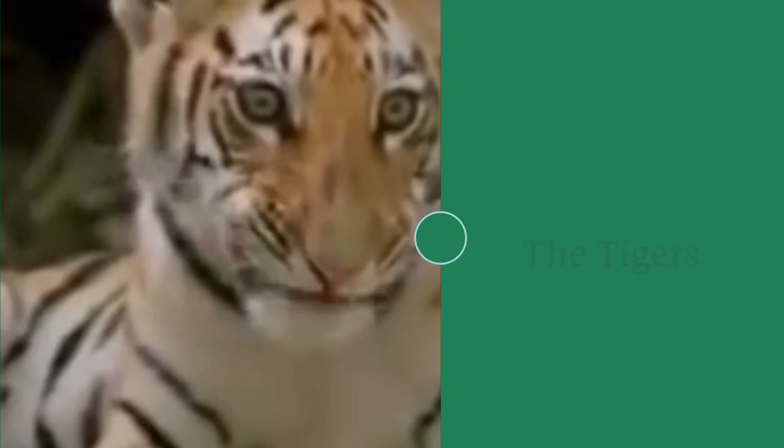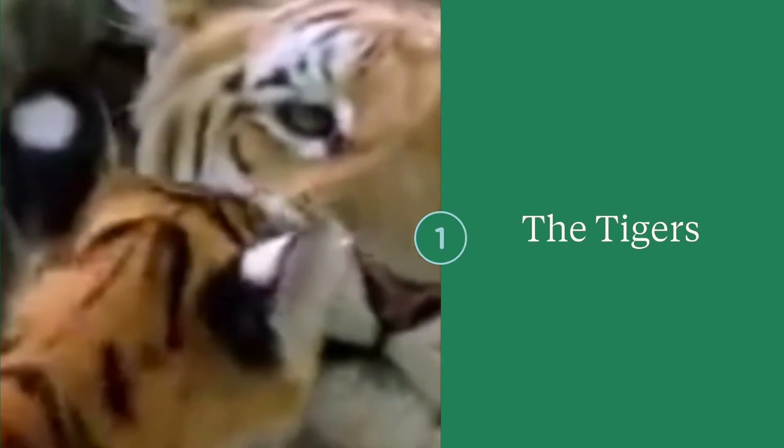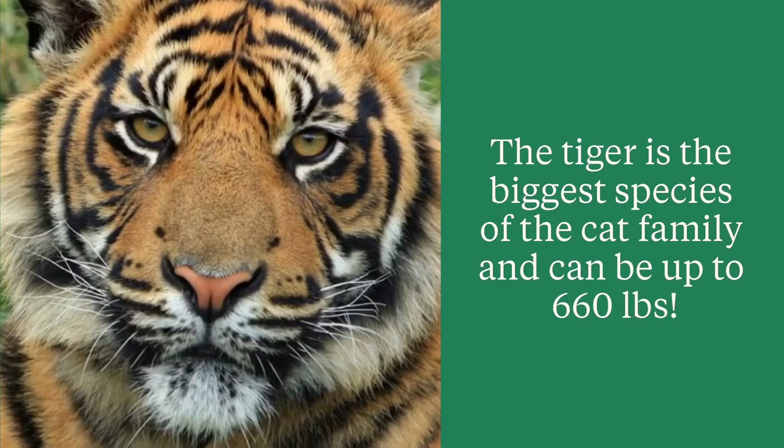Here is a view of a baby tiger and his mom. The tiger is the biggest species in the cat family. It can grow up to 660 pounds.